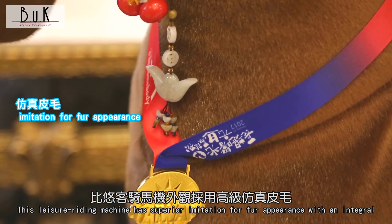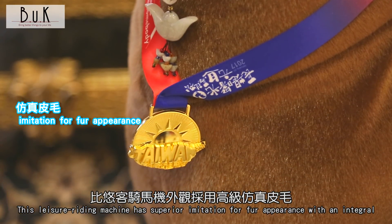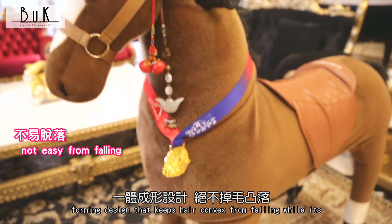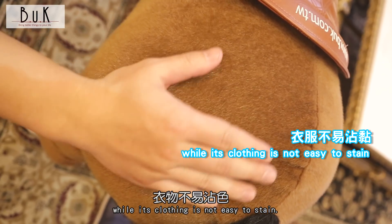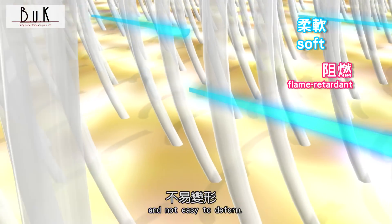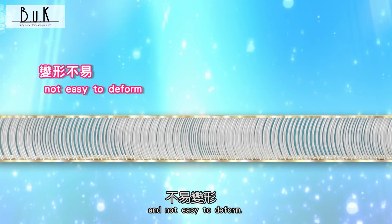This leisure riding machine features a superior imitation fur appearance with an integral forming design that keeps hair from falling. Its clothing is not easy to stain, and the horse's body is filled with memory cotton — full cladding, soft, flame-retardant, and not easy to deform.